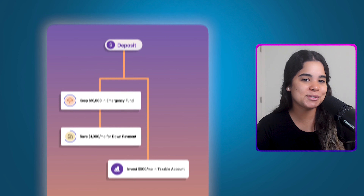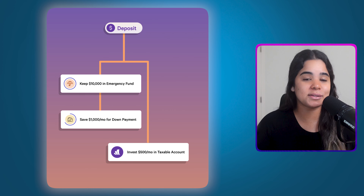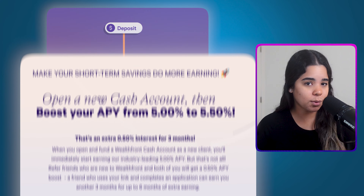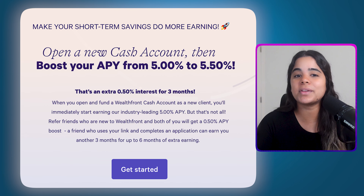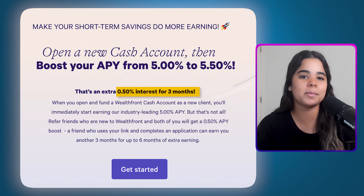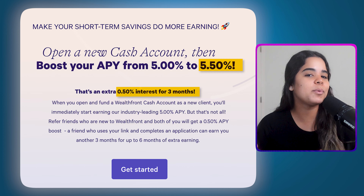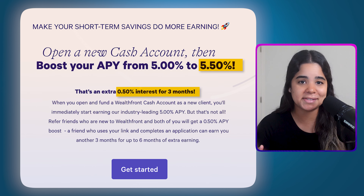Another cool feature is that you can set up categories for different savings goals within your cash account and earn interest on that money. Plus if you refer a friend to Wealthfront, you'll both get a 0.50% APY boost for three months — so instead of earning 5%, you'll earn 5.5% APY, which is amazing.